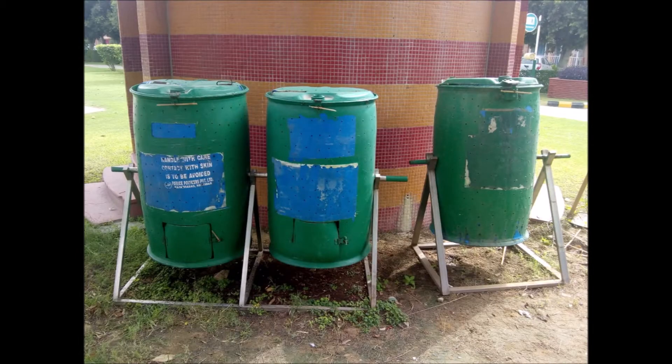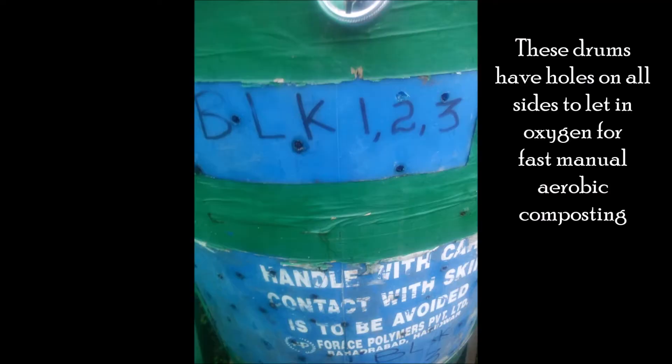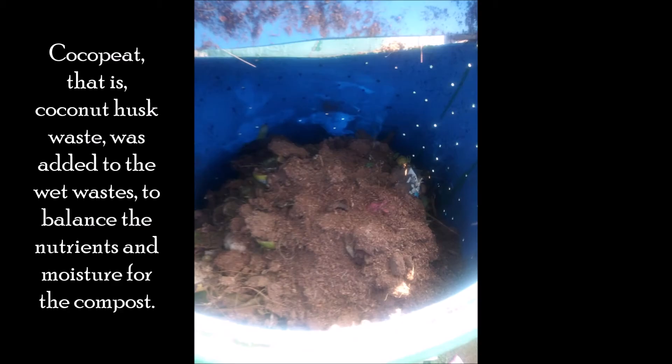These drums have holes on all sides to let in oxygen for fast aerobic composting — that is, composting with the help of oxygen. Cocopeat, i.e. coconut husk waste, was added to the wet wastes to balance the nutrients and moisture for the compost.